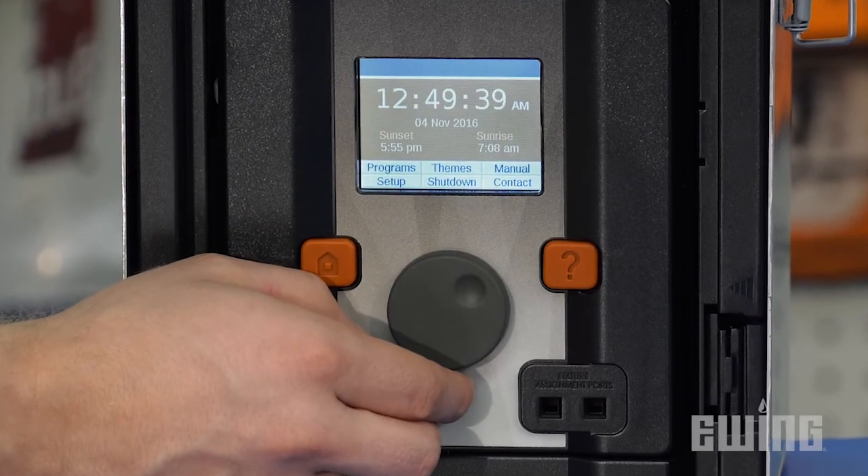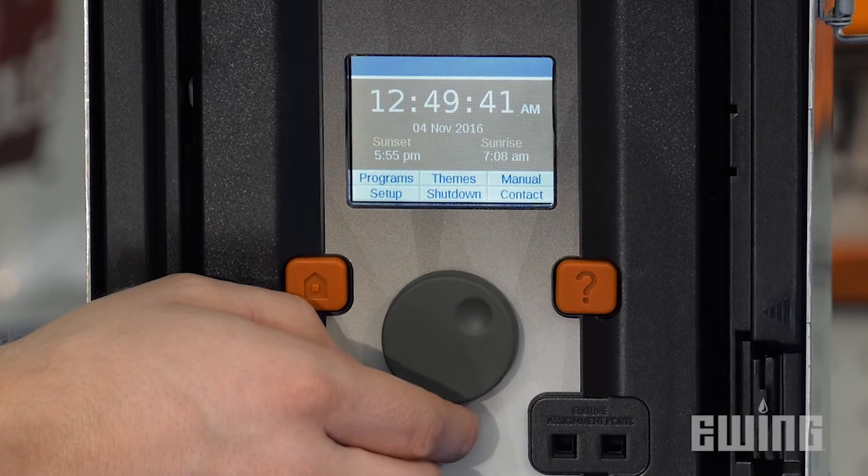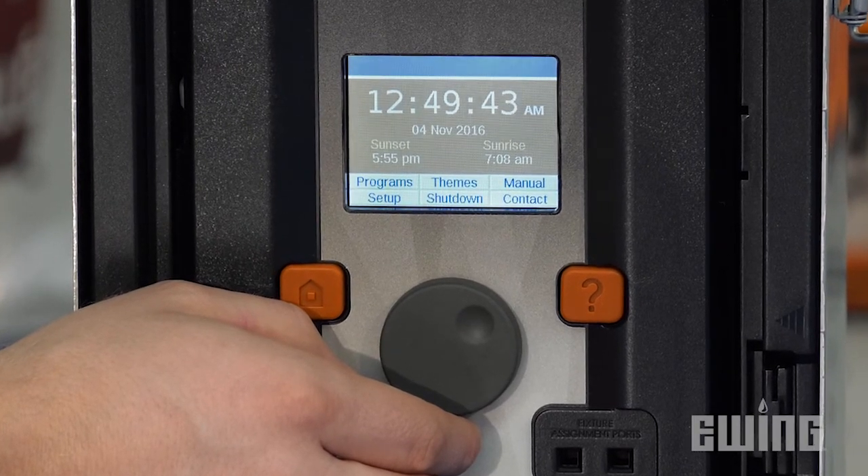Its full-color LCD display also allows for easy setup, maintenance, and adjusting of lighting groups after installation. To find out more about the FX Luxor ZD or for a demonstration, visit your local Ewing branch.